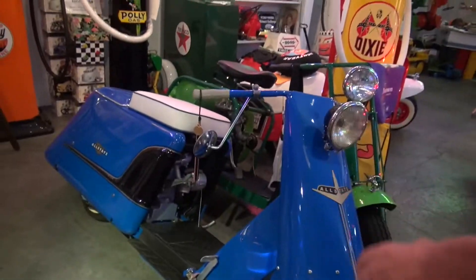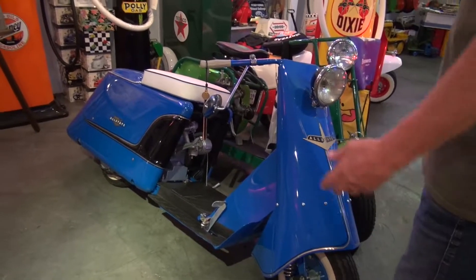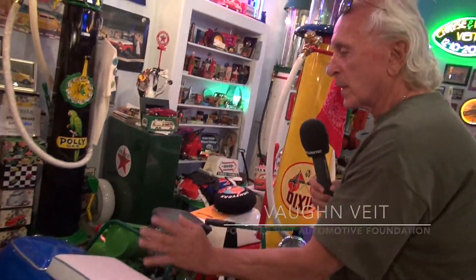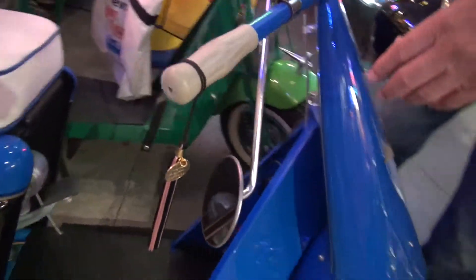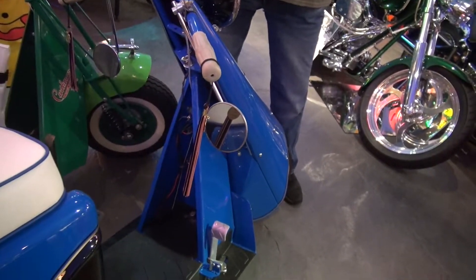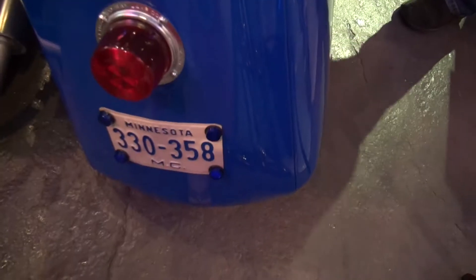This is an original motor scooter. A friend of mine had one, and normally the mirrors are turned up so you can see behind you, but the cool guys had the mirrors down so you look down underneath your arm when you're driving to see who's behind you. That was the cool thing to do back in the 50s. Sold by Sears and Roebuck, called an Allstate.